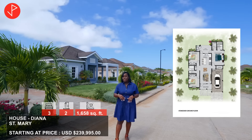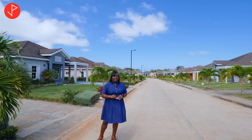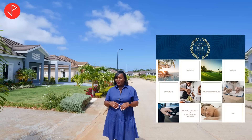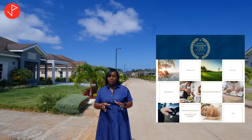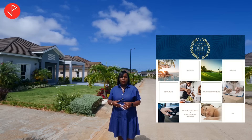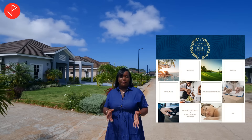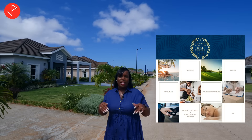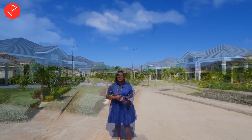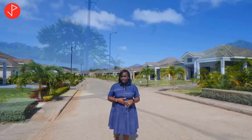One thing that I absolutely love about this community is that once you buy into it, you are an automatic member of the Paradise Club. The Paradise Club gives you access to some really cool features such as airport shuttle, on-the-go doctor visits, and even grocery haul services. The opportunities are endless, and we will list all the features of the Paradise Club in the description box so you can find out more.